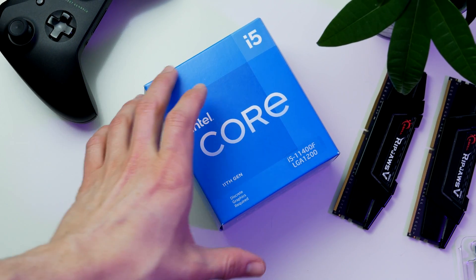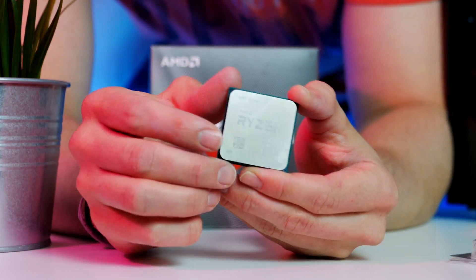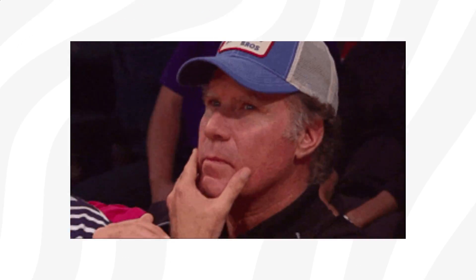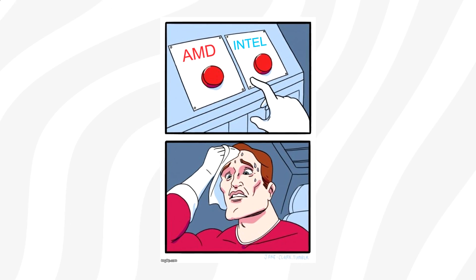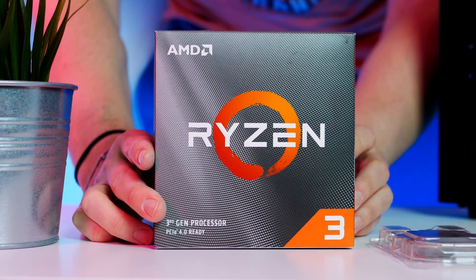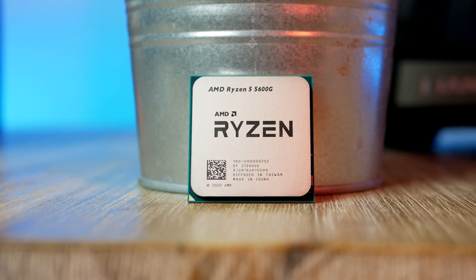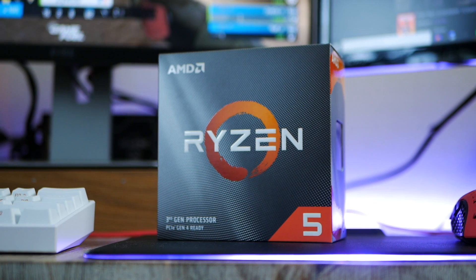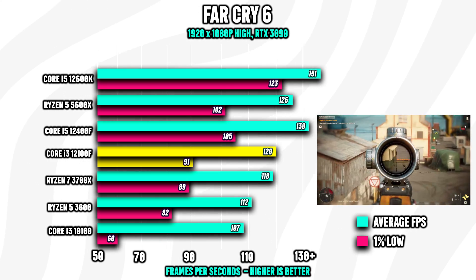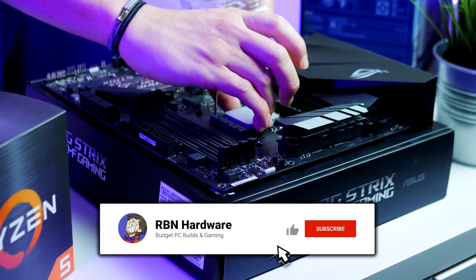Hey, what's up guys? Welcome back to RBN Hardware. I've seen a couple of comments asking about CPUs and which one to pick. With Intel now seemingly being back in the game, it begs a very good question: should you pick Intel or AMD? And maybe more importantly, what is the best budget gaming CPU? In this video, we're going to get the answers. We'll start with the cheapest processor first and finish with the best ones at the end, with detailed benchmarks to help. For the latest and best pricing, check out the links down below.